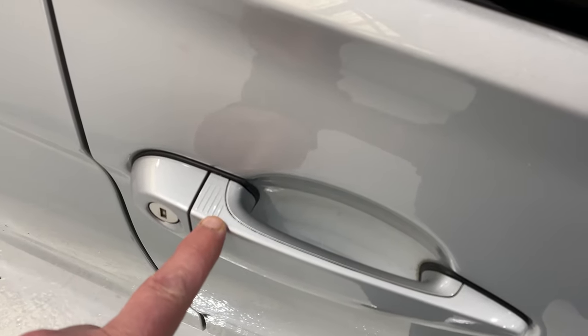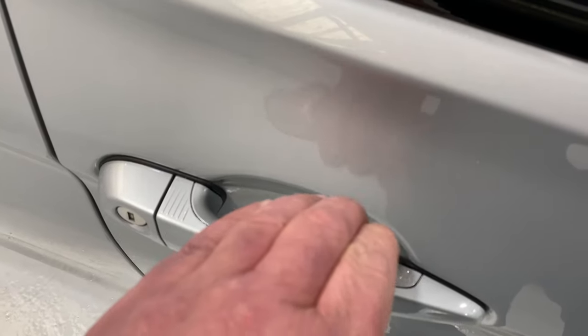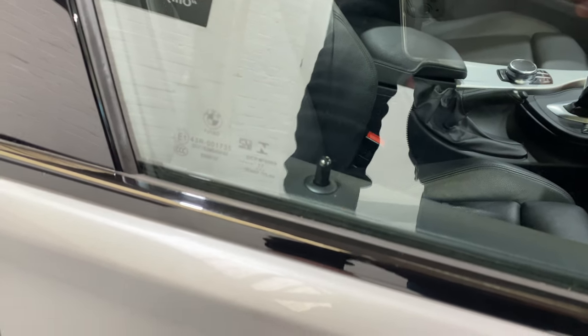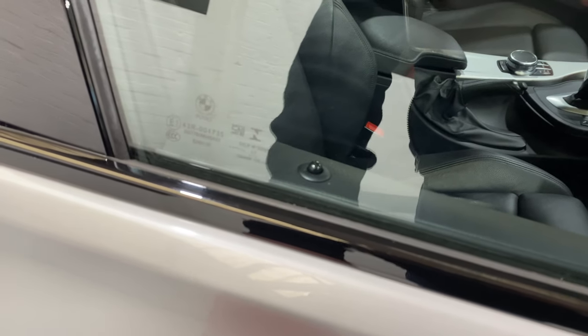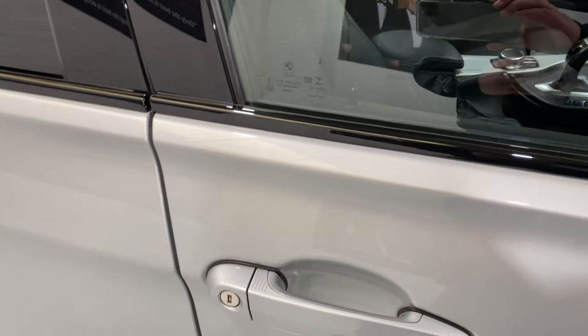So basically, this little rib section here — we put our finger on there and it locks. Put your hand in here and it unlocks. So finger on the lock, hand in the handle. Obviously, the key is in my pocket, so I won't do that when anyone else has come up to the car.